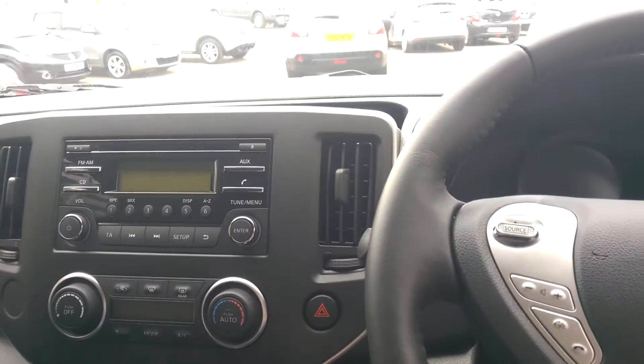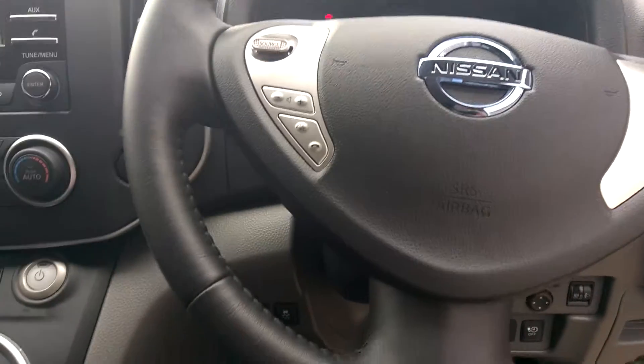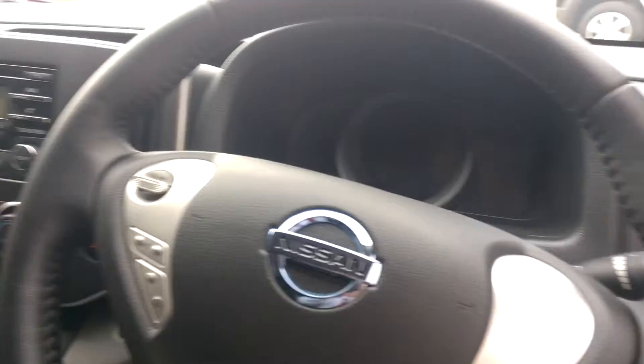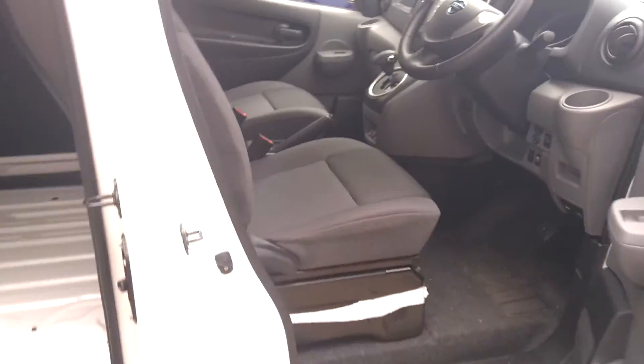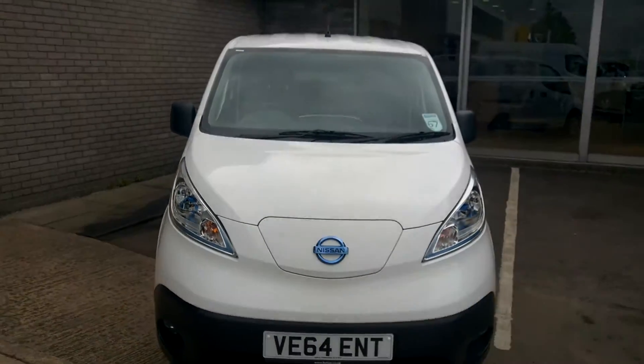This van also features a reversing camera which helps you park. On the left-hand side you've got your steering controls and your phone controls. This van has done less than 200 miles. If you'd like to know more or take a test drive, please give us a call on 01242 222 400. Thank you.